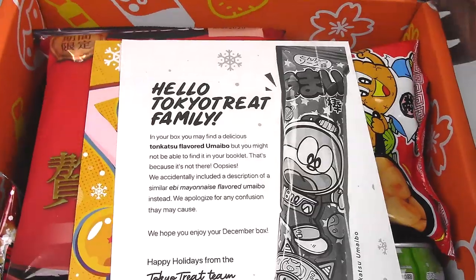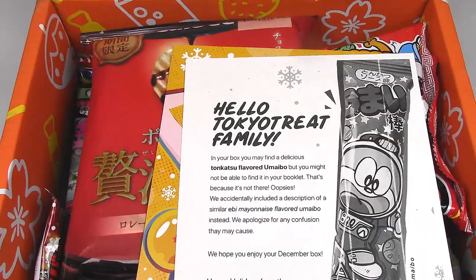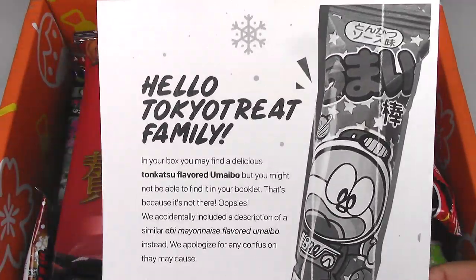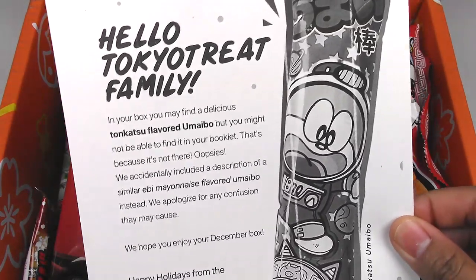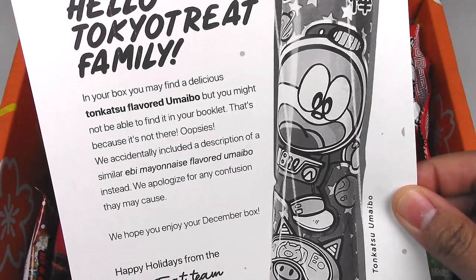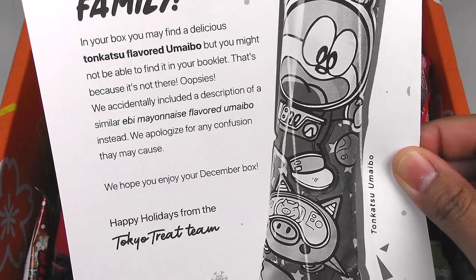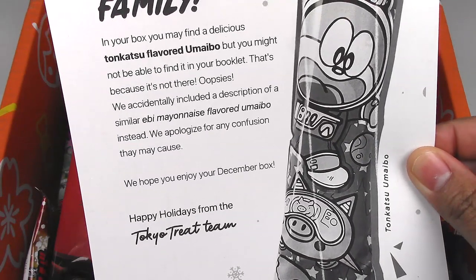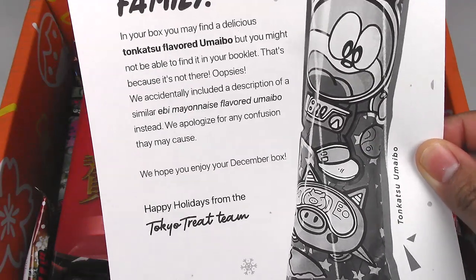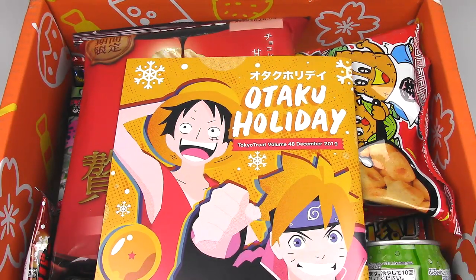On the top flap it says 'Treat yourself, hashtag TokyoTreat.' So we have a letter up front: 'Hello, TokyoTreat family. In your box, you may find a delicious tonkatsu-flavored umaibo, but you might not be able to find it in your booklet. That's because it's not there — oopsie! We accidentally included a description of the similar ebi mayonnaise-flavored umaibo instead. We apologize.' So just a correction of what's in the otaku holiday booklet.